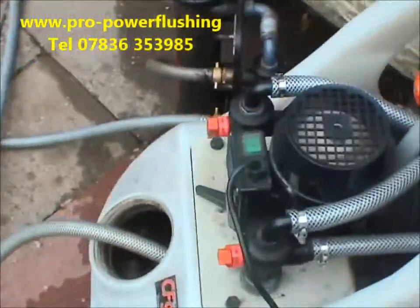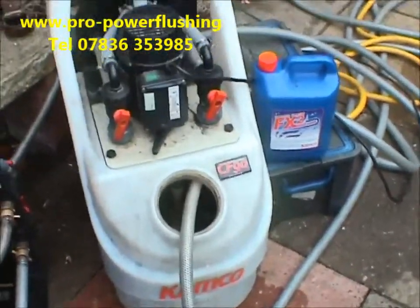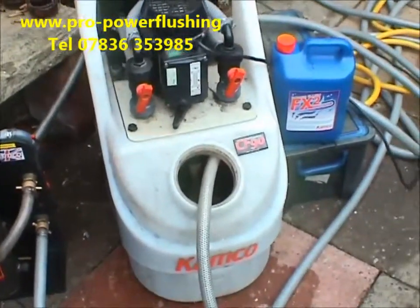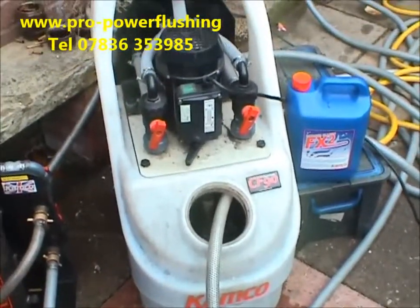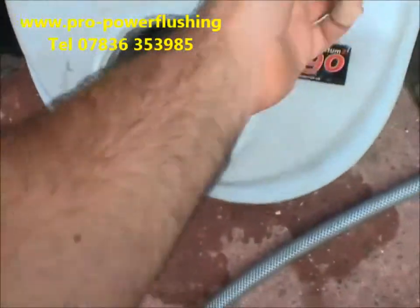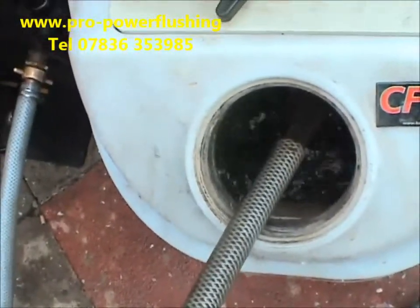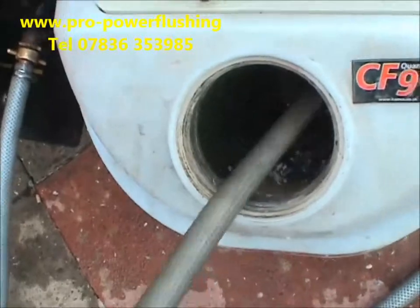The customer's got some blockages in the central heating system, right near the boiler as well. We've actually broken through the blockages now and we're getting a good flow around the system. We'll just show you the colour of the water — it's very black and rusty.